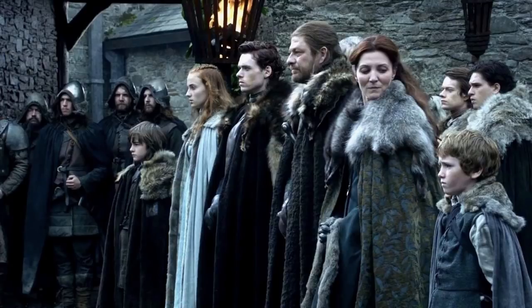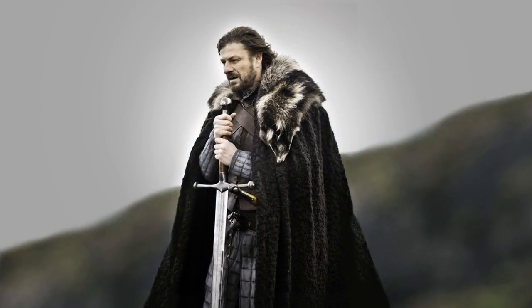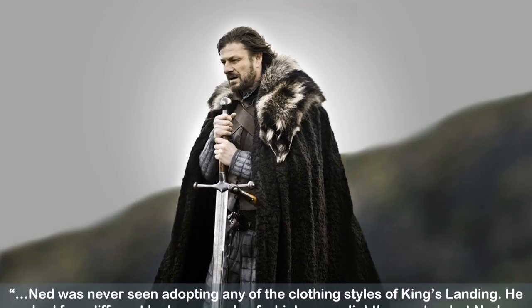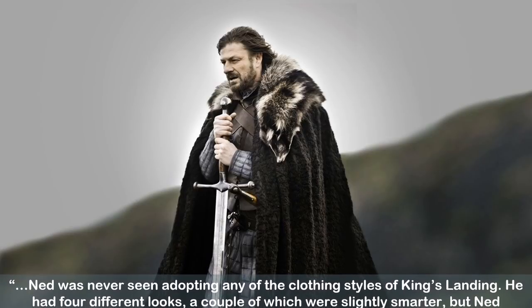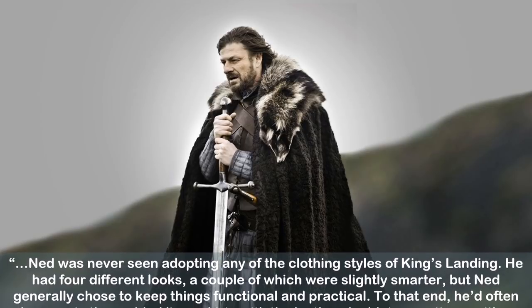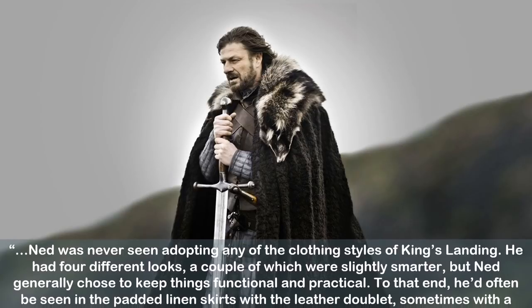It's hard to believe that Ned Stark, the central figure of Game of Thrones, seen here in the series premiere Winter is Coming, only made it to episode eight of the first season. But despite this, his character endures in many references to him and his legacy through his children, most notably Jon Snow. Costume designer Michelle Clapton says of the Stark family patriarch: Ned was never seen adopting any of the clothing styles of King's Landing. He had four different looks, a couple of which were slightly smarter, but Ned generally chose to keep things functional and practical.